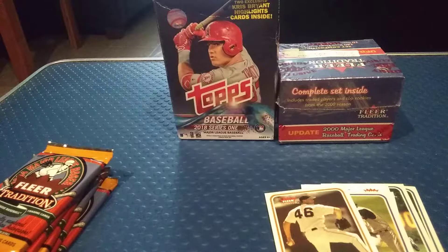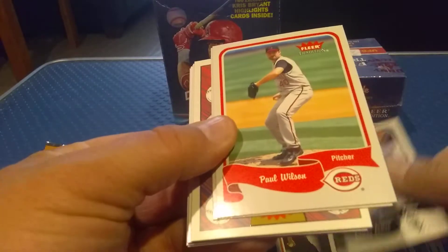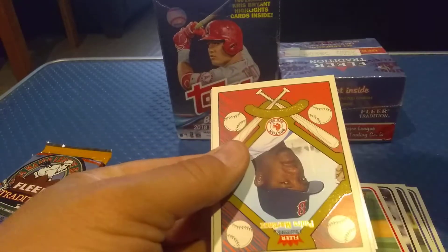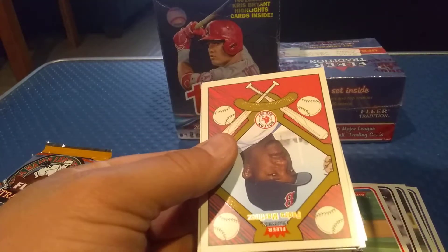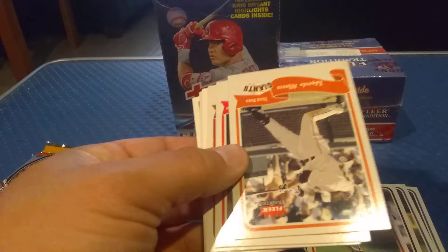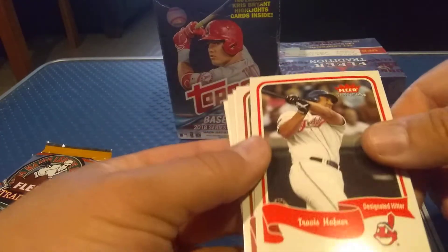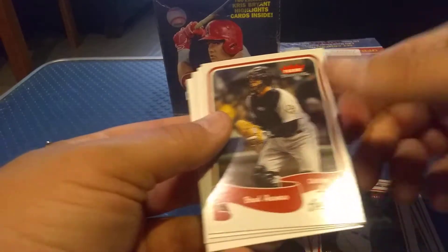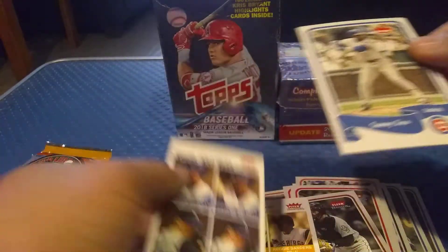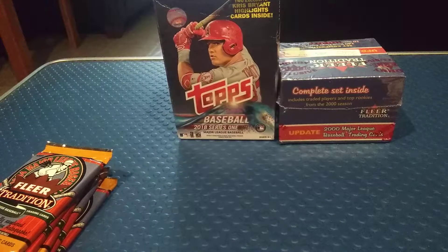These are some nice cards. We got an Esteban Loaiza, a Paul Wilson, a Bo Hart, and a nice Pedro Martinez card — we'll take that, it's really nice. Got an Edgar Alfonzo, a Gronk who's a pretty good ball player, a Brad Ausmus, a Pirates team leaders card, and a Sammy Sosa — that's a pretty nice card actually.